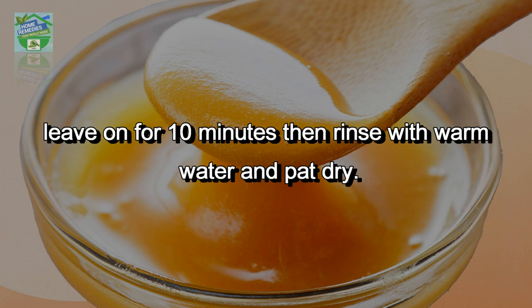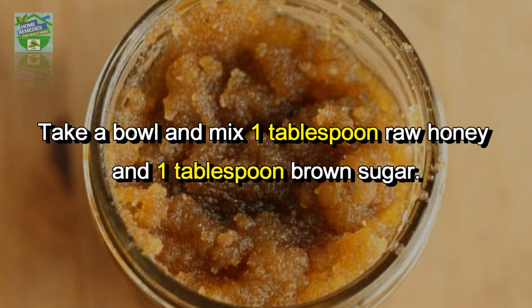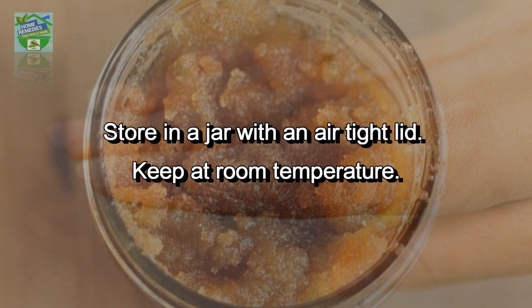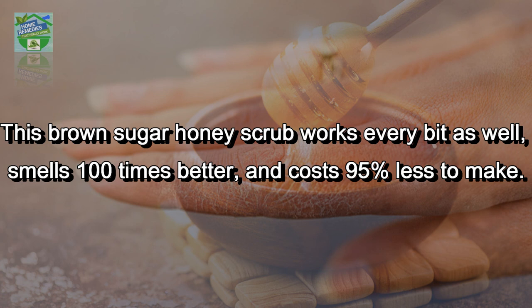Exfoliator: honey makes a great exfoliator. Take a bowl and mix one tablespoon of raw honey with one tablespoon of brown sugar — store in a jar with an airtight lid at room temperature. This brown sugar honey scrub works just as well as store-bought products, smells 100 times better, and costs 95 percent less to make.